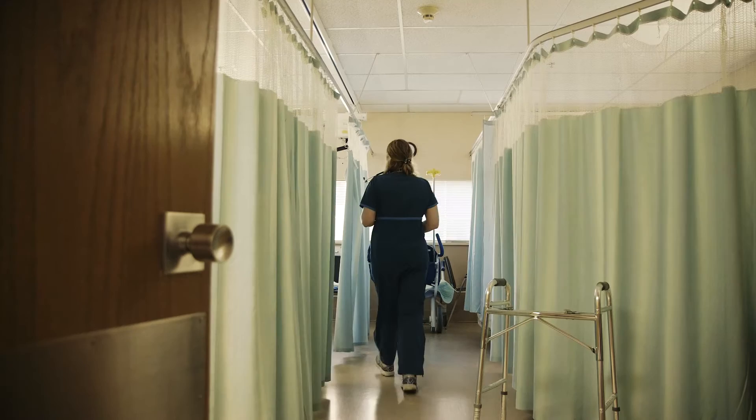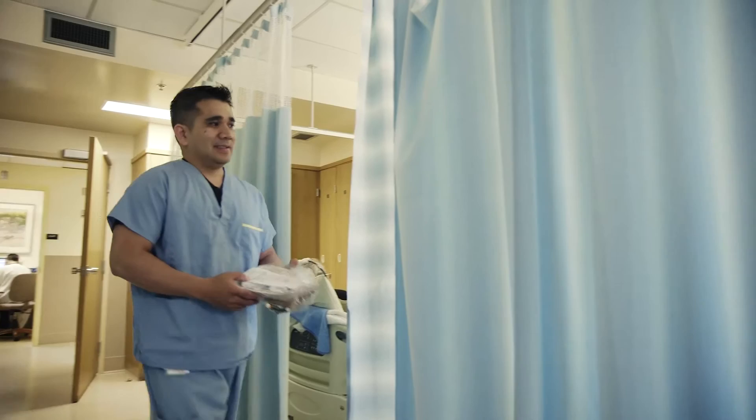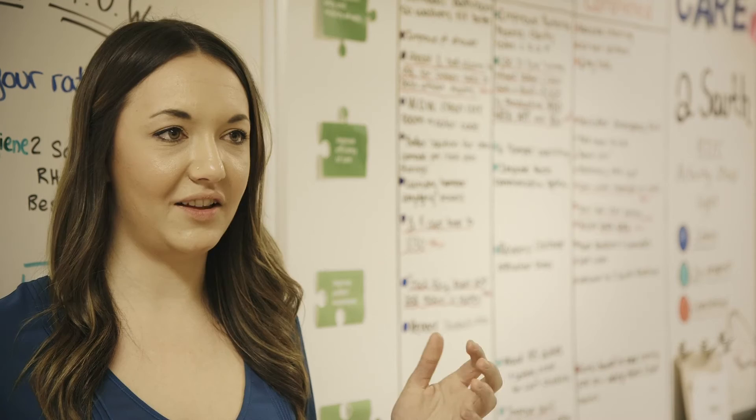We found that when admitting patients onto the unit, the nurse was off running to the clean core room, grabbing supplies from all different places. So we've decided to gather all of that material into one — we call it the MIT kit. Now when we admit a patient onto the unit, you grab one bag and it has absolutely everything you need to safely admit that patient so that you can be there at the time of care.